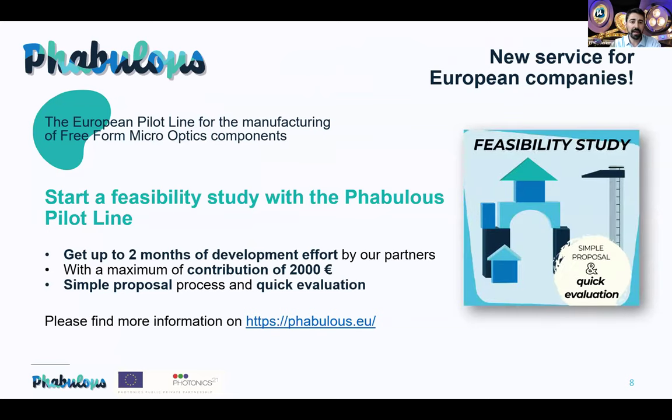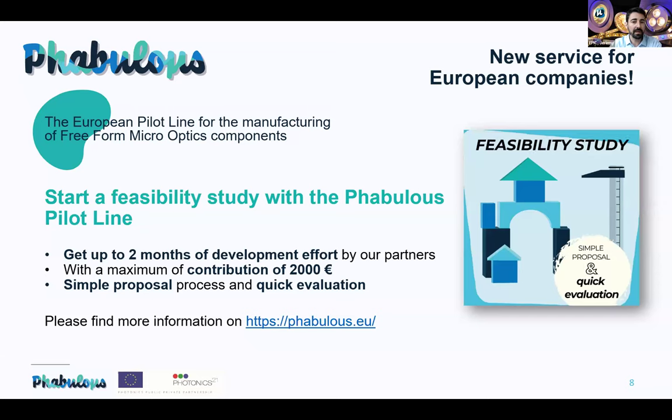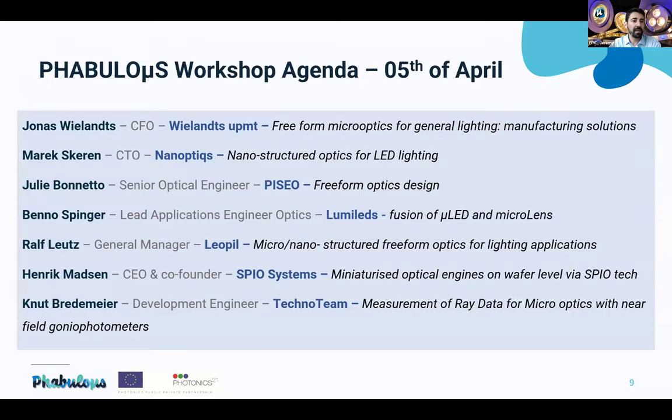The process is simple and you can get a quick evaluation — more information is on the website. The agenda includes presentations from Jonas Villans on manufacturing solutions, Marx Keren from Nano Optics on nanostructured optics for LED lighting, Julie Bonnetto from PISEO on freeform optics design, Benno Spinger from Lumileds on fusion of microlens arrays, from Leopi on micro/nano structured freeform optics for lighting, then Henrik Mattson from SPIO Systems on miniaturized optical engines.